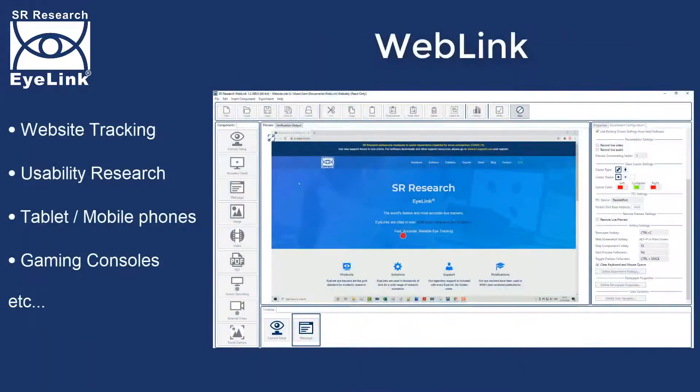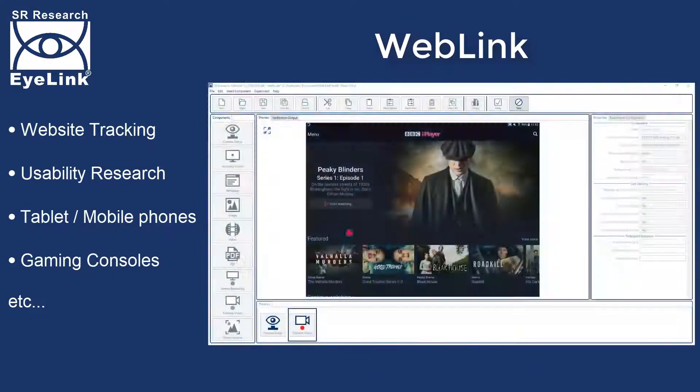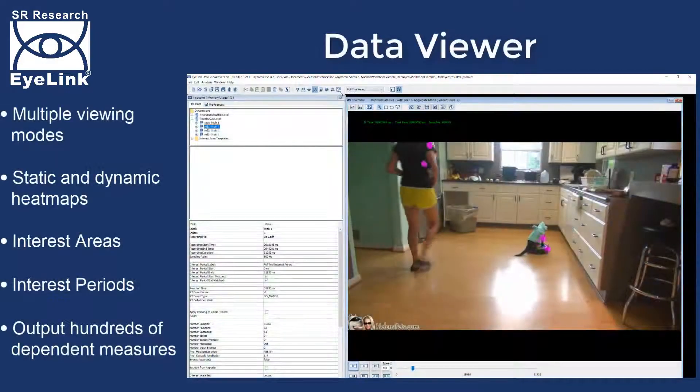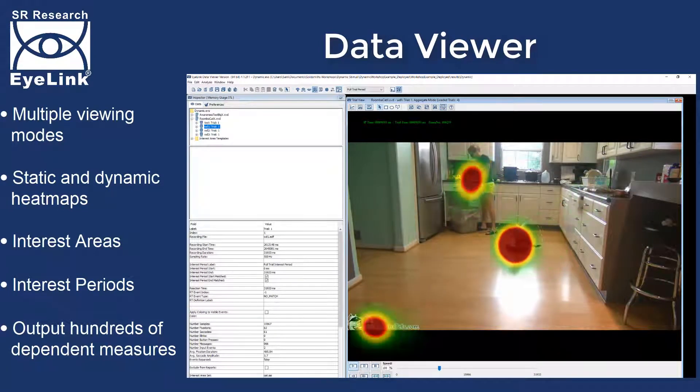Weblink is a screen recording solution that records gaze while participants view and interact with websites, computer software, live action or even tablets and mobile phones. Data Viewer is a powerful and intuitive analysis tool, packed with features for viewing, filtering, processing and reporting iLINK gaze data.